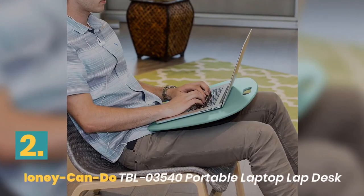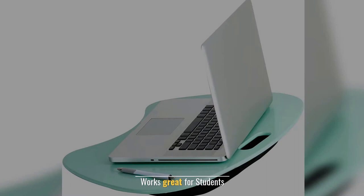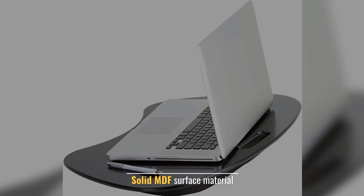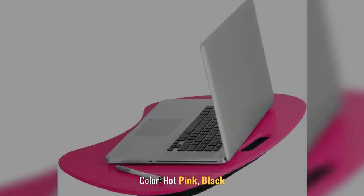Number 2: Honeycandu TBL Portable Laptop Lap Desk. Works great for students. Easy to clean and care. Solid MDF surface material. Color: hot pink, black.